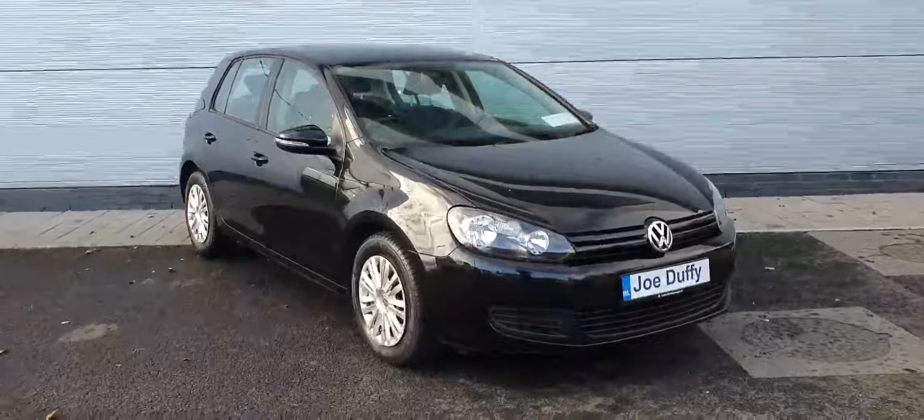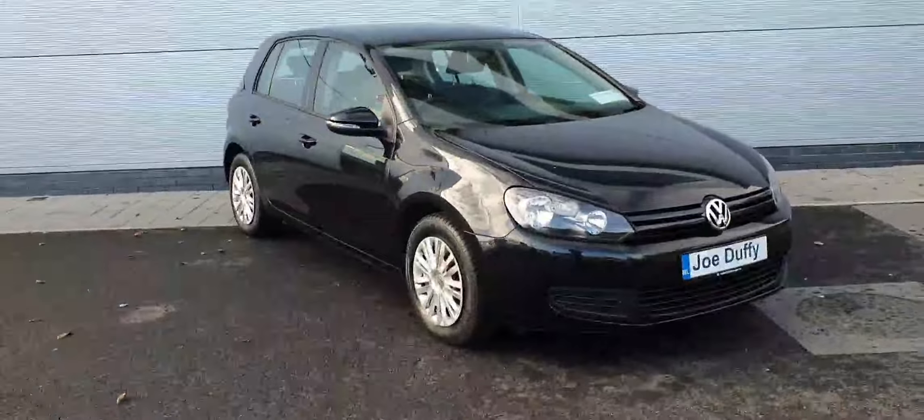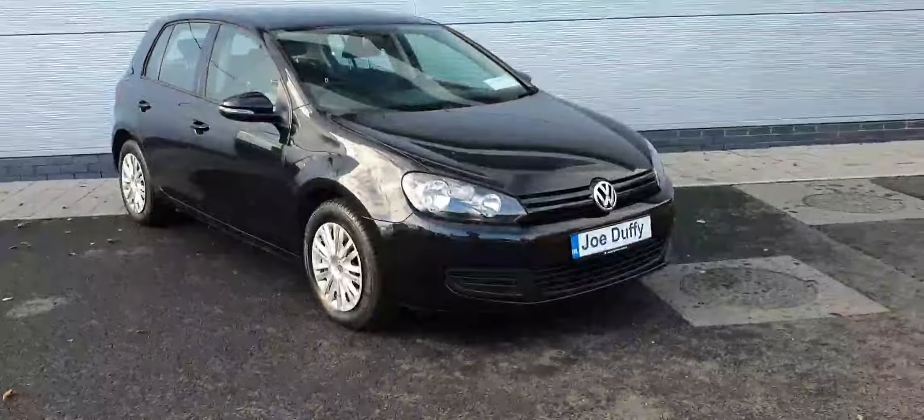Hello ladies and gentlemen, this is Cosmin from Geordufi Volkswagen North. Today I'm going to show you a lovely 2011 Volkswagen Golf. This car comes with a 1.2 TSI petrol engine, producing 105 brake horsepower.